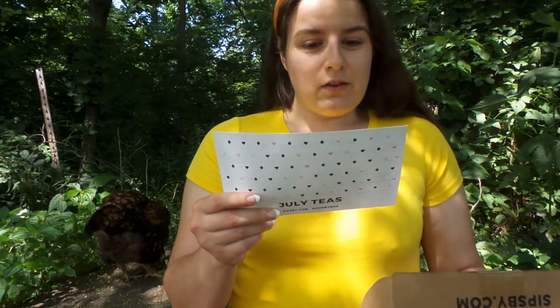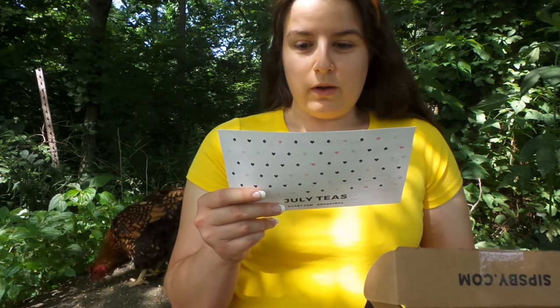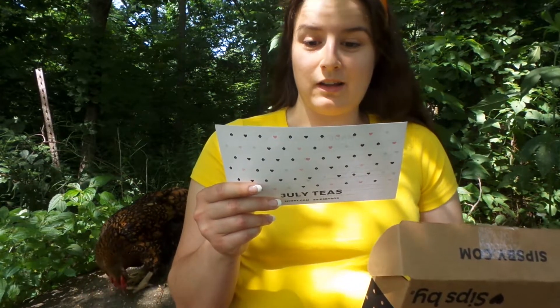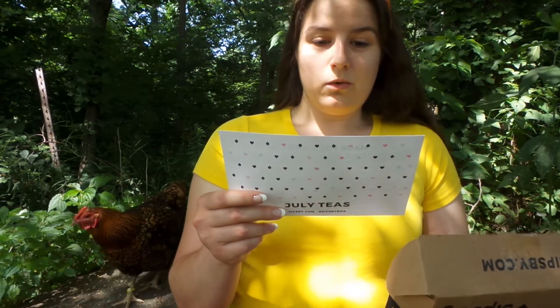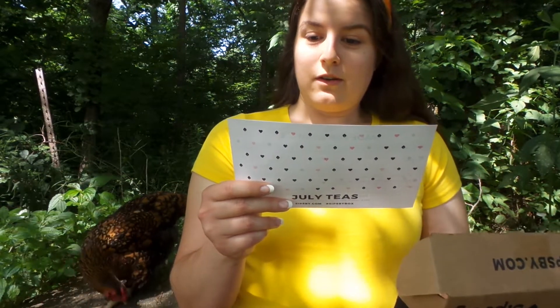With summer here, many of us are jetting or road tripping, and they're wondering where you enjoy your teas. Do you love a cup of hot tea by a campfire? Are you sipping iced tea on the beach? Let your Sips by box tag along on your next trip for the chance to win a free month. Use the hashtag Sips by box and tag at Sips by to enter — XOXO, the Sips by team.